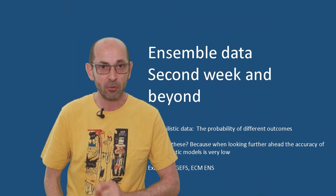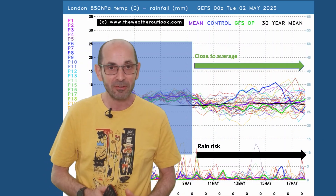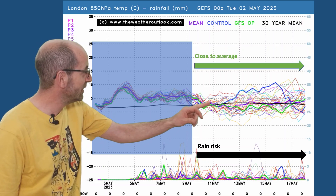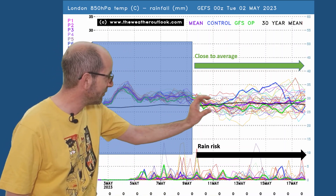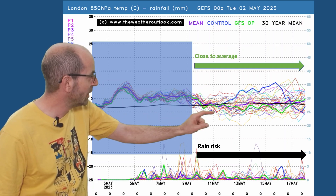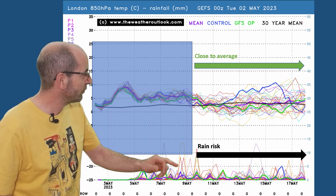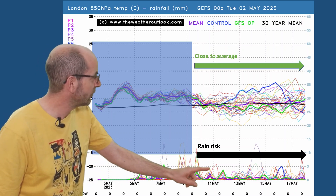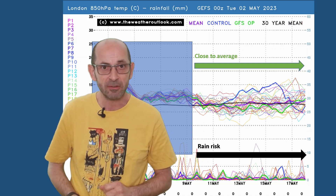But will things change as we head into the second week? Of course at this range it's all about trends and probabilities, not specifics. Starting with the 16-day GEFS plot for London — air temperatures across the top, with the thick black line, the 30-year norm, bisecting most of the ensemble runs throughout the second week — very close to average. There are a few runs going significantly above average, and a few dipping a little bit lower, but in aggregate it's a very, very average outlook. For rainfall, the number of spikes across the bottom — through the first week there are more spikes than later on, but the risk of rain remains throughout the forecast period, perhaps decreasing a little through week two.